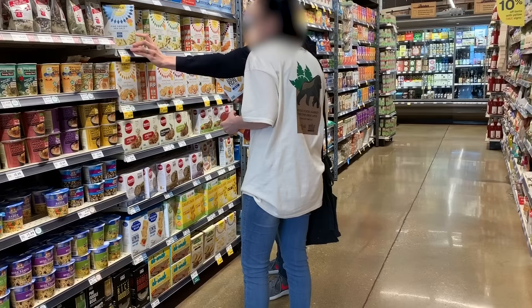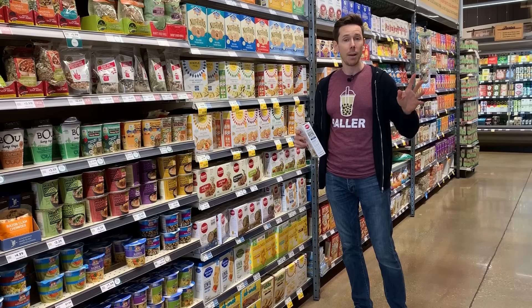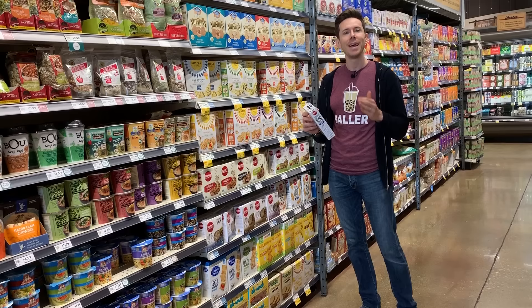Once you fall down that rabbit hole of reading ingredients, it's a deep, deep hole. But ask yourself: can you get palm oil in the grocery store to cook with at home? No. So why do they keep using it here? It's cheap. And even if it's responsibly farmed, it's still not good for you. So avoid that.